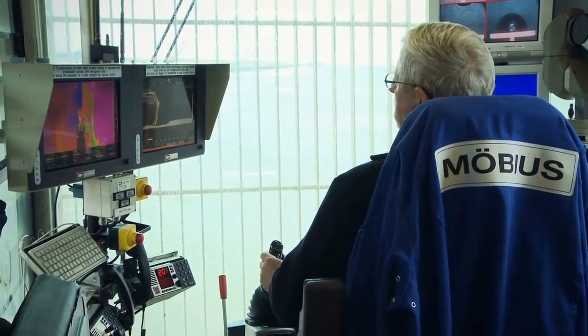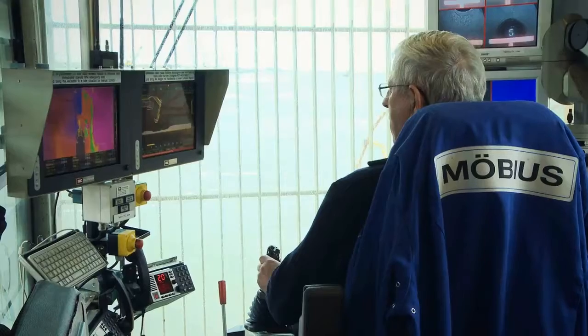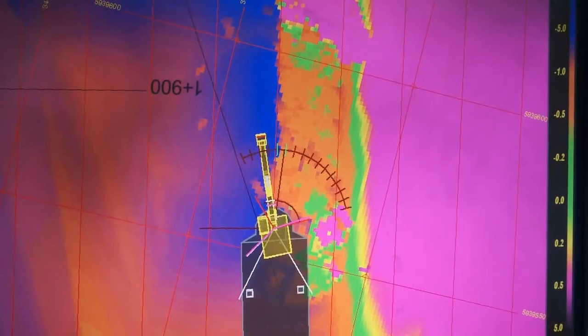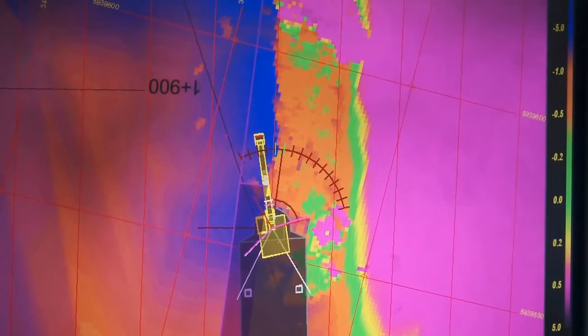As you can see on the screen, the working area is displayed in different colors. The blue area represents the material which still needs to be excavated, while the brown color corresponds to the area for which one meter of material remains. And when the job is done, the color turns pink.